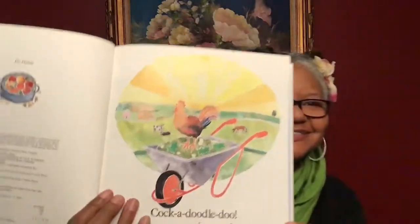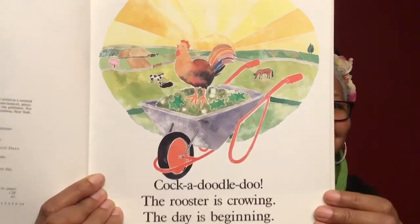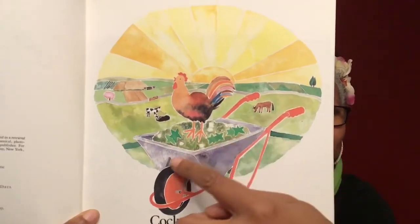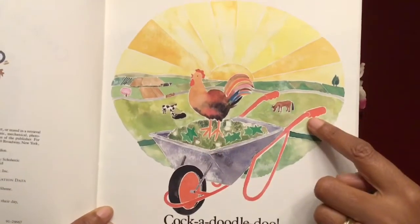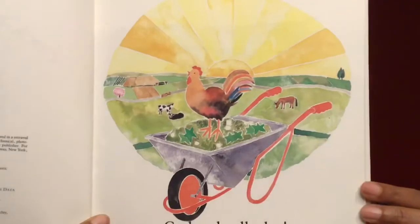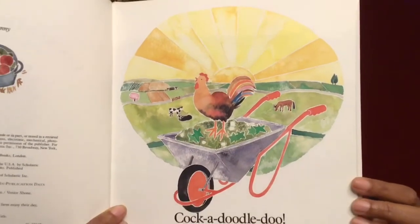Cock-a-doodle-doo! The rooster is crowing. The day is beginning. Look at that friends. What do you see there? I see a rooster sitting atop a wheelbarrow and the sun's rays are shining in back of him. The rooster tells us it's time to get up in the morning. Cock-a-doodle-doo!